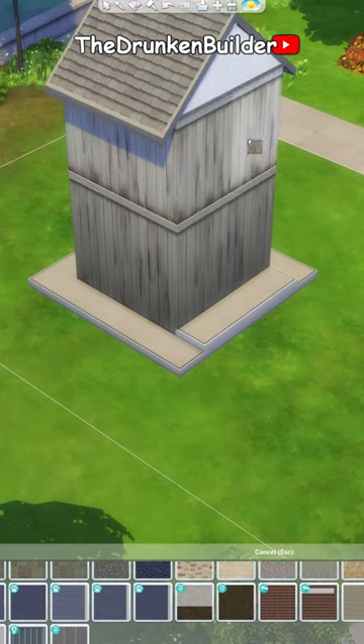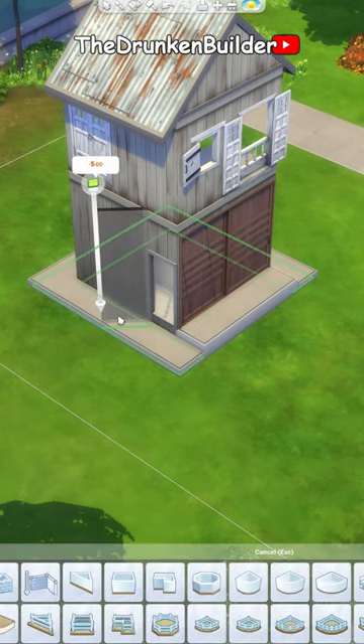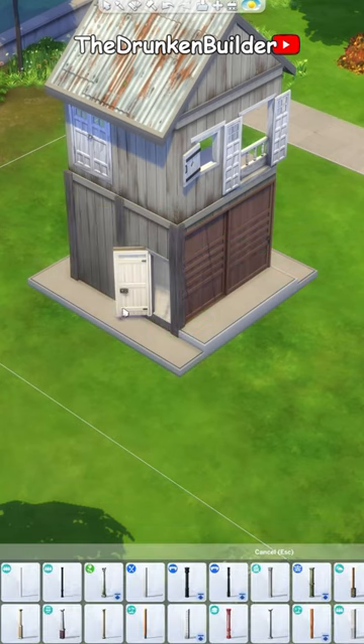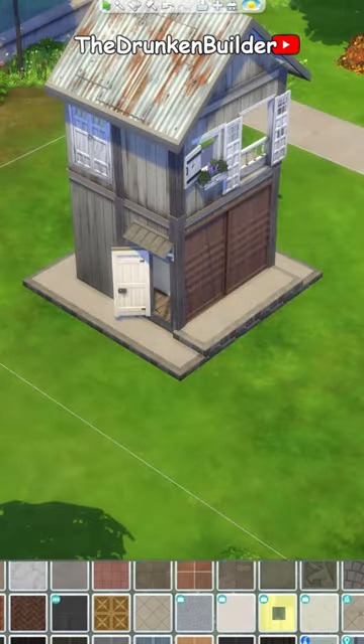Hey, what's up everyone! Today we are building a small converted barn or farmhouse which has become the hangout for some people who like to hang around here. This is only part one of this build where we work on the exterior, because the whole video was very long and I wanted to upload some shorts again.